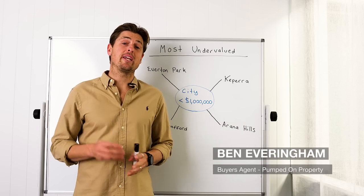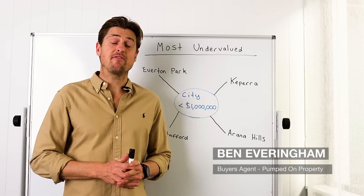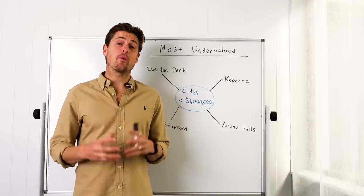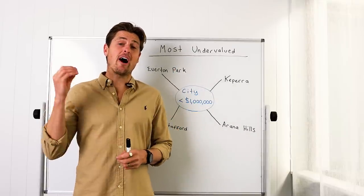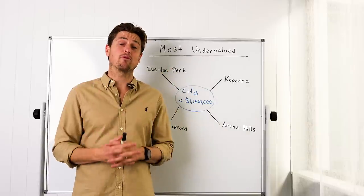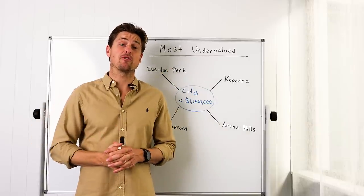If you're looking to invest in Brisbane between now and the Olympic Games, then this video is absolutely loaded with gold. In today's video, we're going to look at the most undervalued and underrated suburbs in Brisbane right now, breaking it down to suburbs close to the CBD, the beachside suburbs of Brisbane, and the affordable suburbs with a budget below $600k.